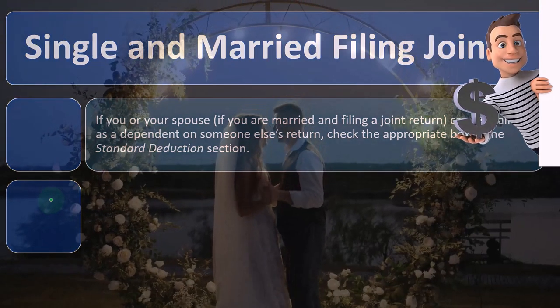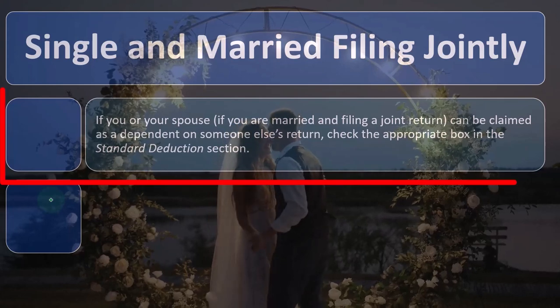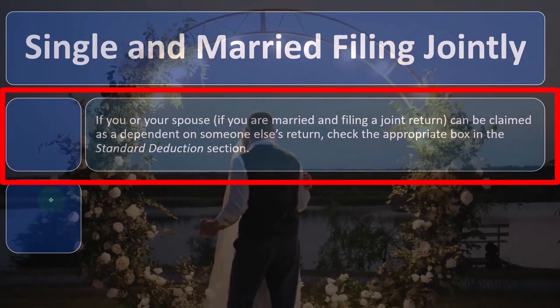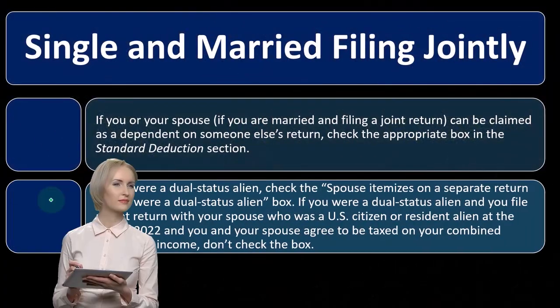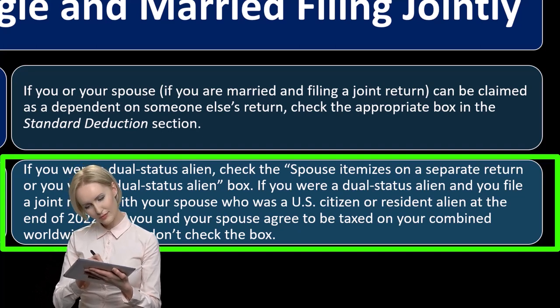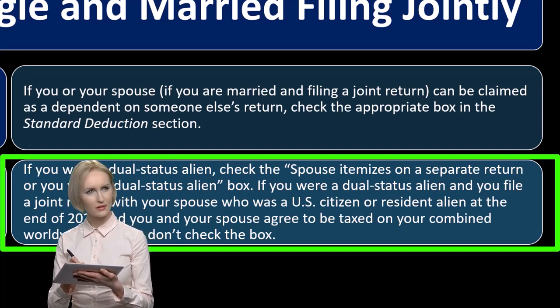Single and married filing jointly. If you or your spouse, if you are married and filing a joint return, can be claimed as a dependent on someone else's return, check the appropriate box in the standard deduction section. If you were a dual status alien, check the 'spouse itemizes on a separate return or were a dual status alien' box.